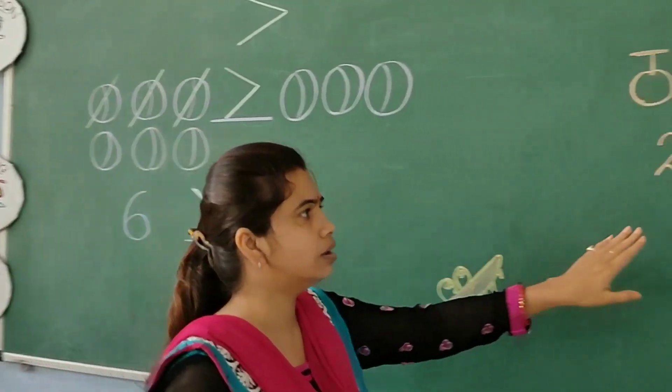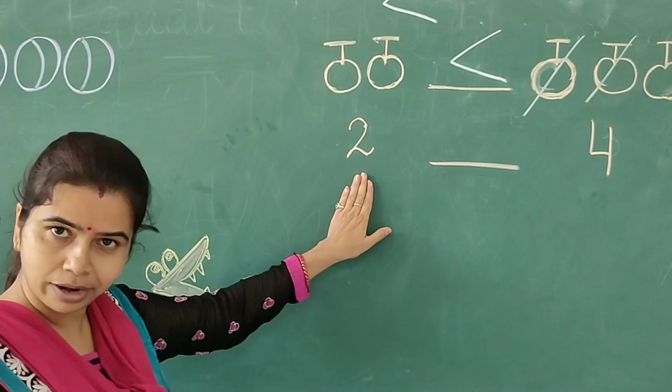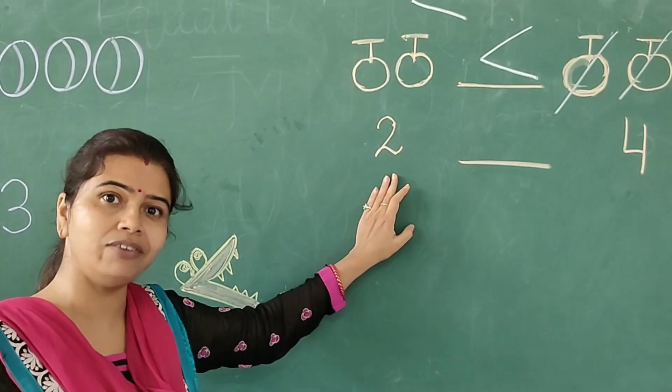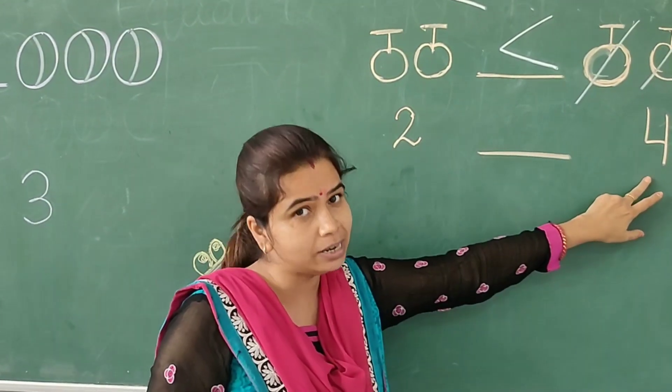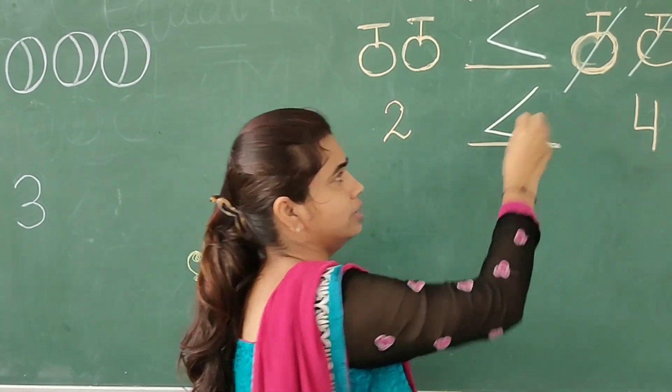Again, look here — four is the bigger number and two is the smaller number. So which animal will the crocodile eat? The crocodile will eat the bigger animal. So the bigger animal is the bigger number, and the mouth of the crocodile will open like this.